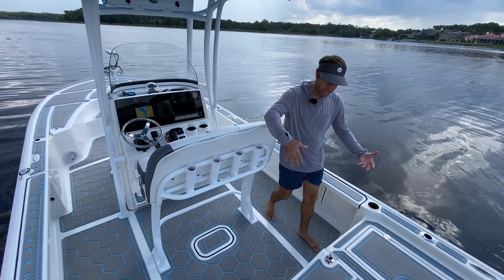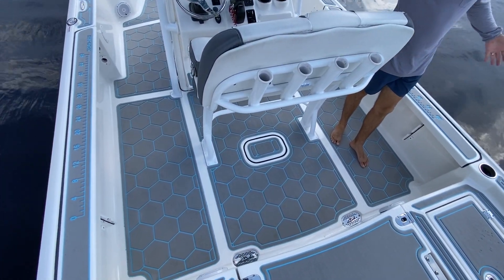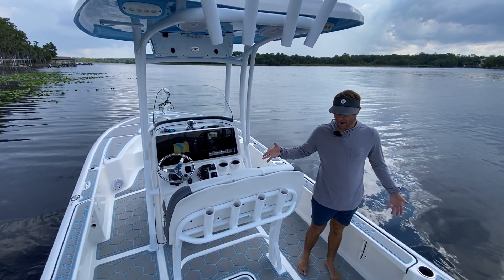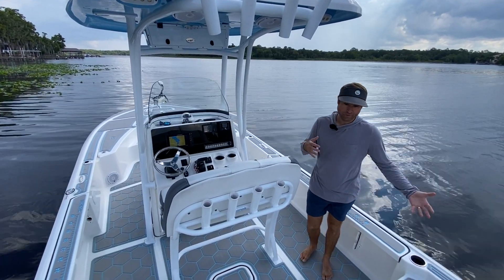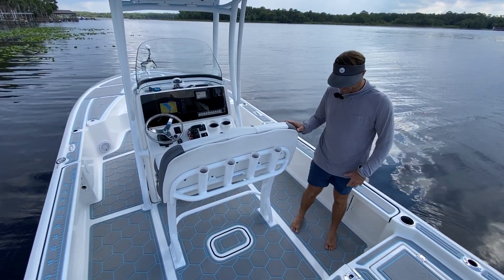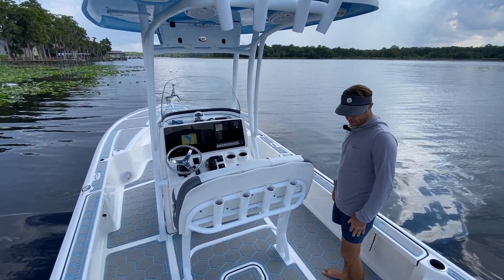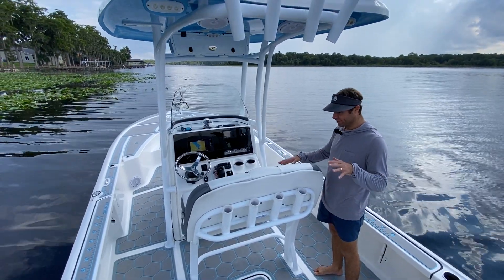It's a self-bailing cockpit, and she does well with it. A lot of bay boats get water coming back in — not on this model, not on this boat. It's a wide boat too — nine-foot beam — so as me and the cameraman are walking on the same side, the boat doesn't feel like it's going to tip over. JL Audio throughout and all the speakers work great, very loud when you're running on plane, so you've got plenty of tunes.